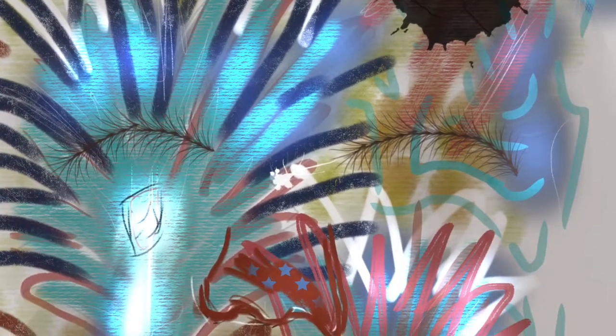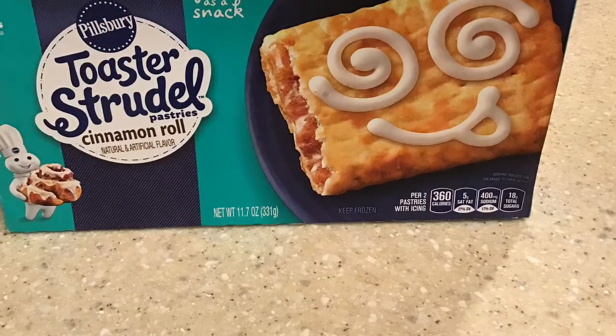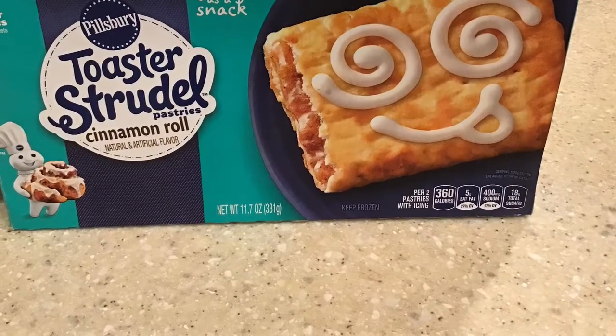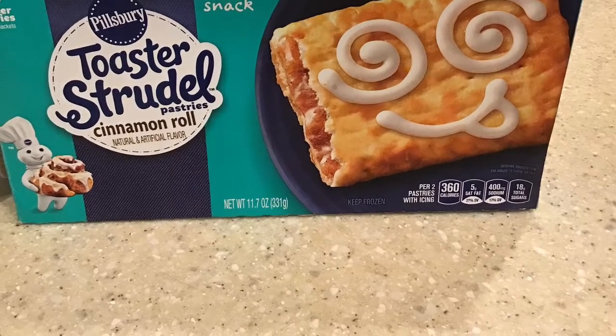Two for two. I'm back with another review — oh my gosh, that was so corny. But anyways, I'm doing a review on Pillsbury Toasted Strudels, and it is the cinnamon roll flavor.